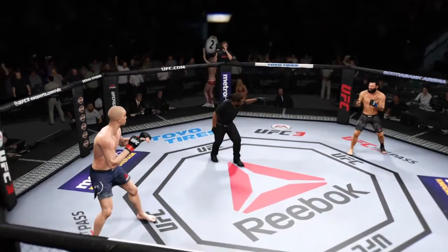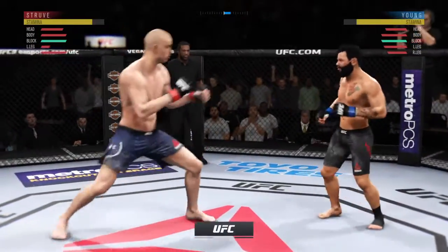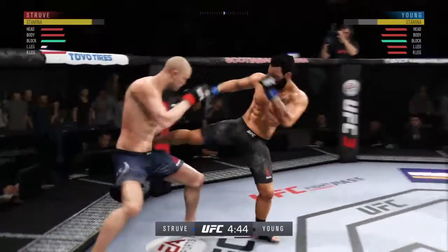You ready to fight? Ready. All right, round two. That last round was an all-out brawl. If they continue like that in this round, someone's getting knocked out.